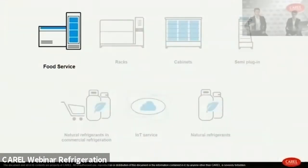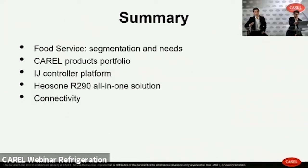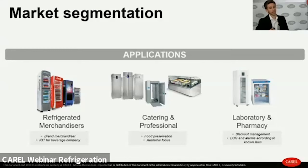We will go more in depth about the food service market and especially the Carel product portfolio for this kind of market. More specifically, we will go inside the IJ controller platform, then Giovanni will present the Heos One R290 all-in-one solution, and at the end we will have an overview regarding the connectivity offer. Let's focus on plug-in cabinets and their main applications.